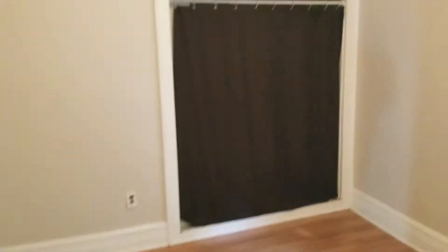And into bedroom two. Bedroom two is a little bit larger than bedroom one. This bedroom also features a closet.